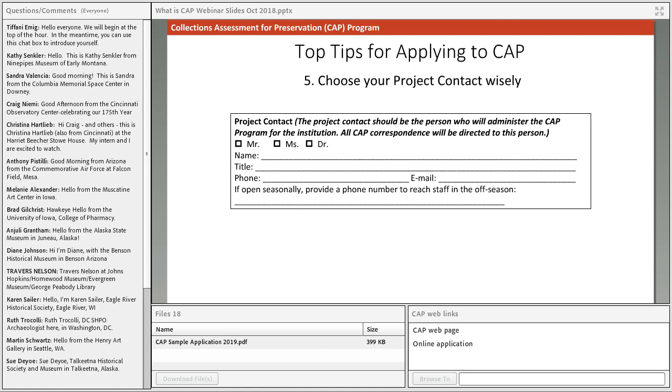Tip five: choose your project contact wisely. This is the person we ask for on your application as the primary contact — we will contact this person with any questions we have about the application, and they're also who we'll reach out to about program acceptance. Make sure you've chosen someone who will respond promptly and who is engaged and available in the spring — January through March. Also make sure the contact can answer questions about the collection, or at least knows who to ask.